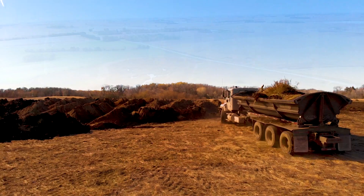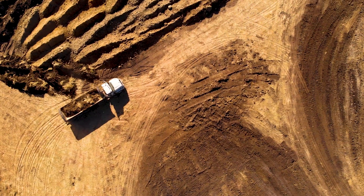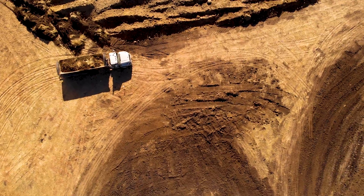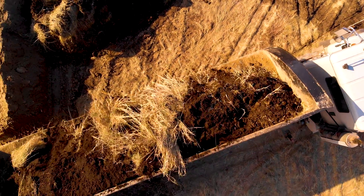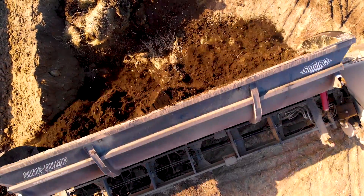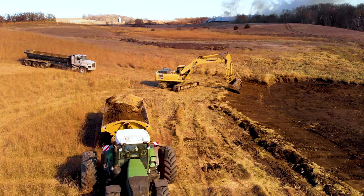Then NRCS would come in as we put them into WRP and do the fine tuning to get them up to their maximum waterfowl productivity. Once the sediment is removed, the wetlands require very little additional work because the plant communities are still intact.